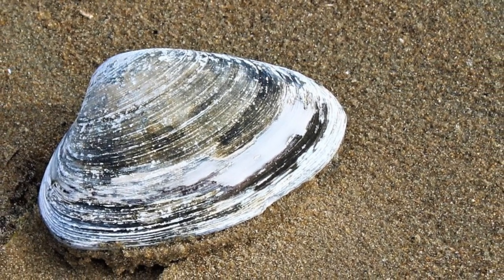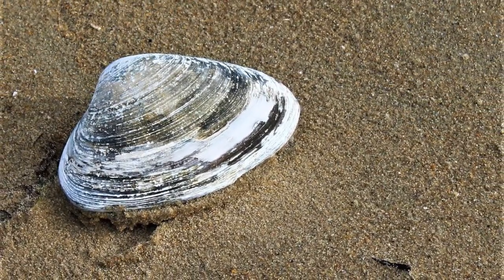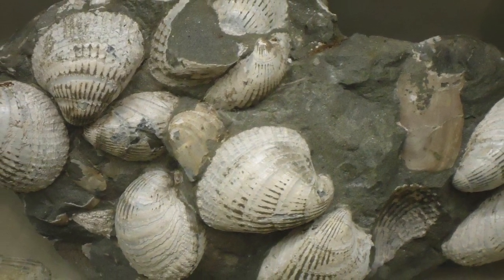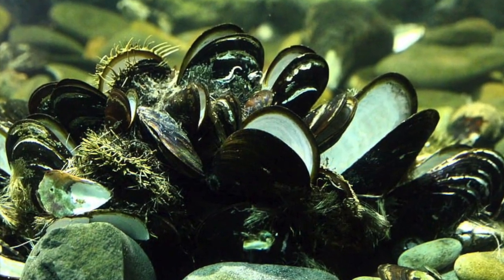For example, this is a modern bivalve — that just means it has two shells, like a clam or an oyster. And this is a fossil of a bivalve. I know that the modern one lives in the ocean, so the fossil one must have also lived in the ocean.